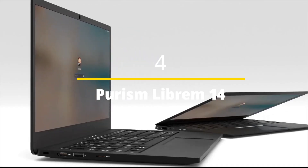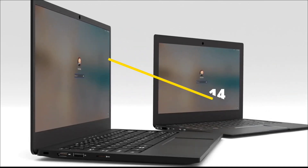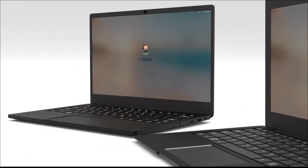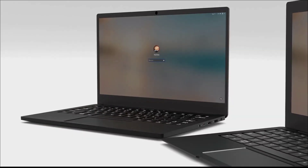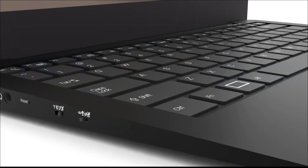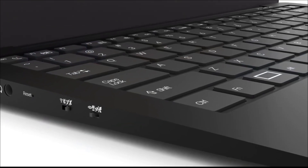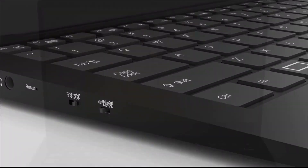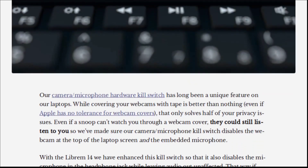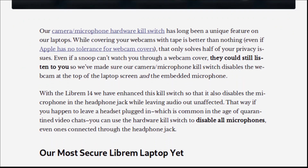Purism Librem 14 — best open-source Linux laptop. If you want a powerful computer where everything is open source and you have more control over your hardware, try the Purism Librem 14. Purism says these systems are designed chip by chip, line by line, to respect your rights to privacy, security, and freedom.